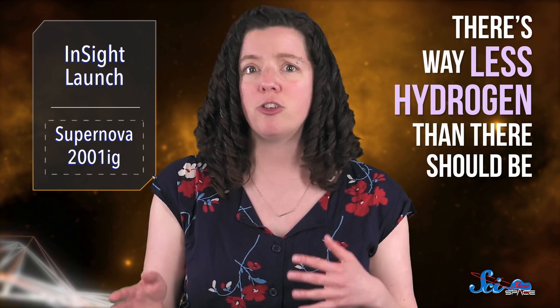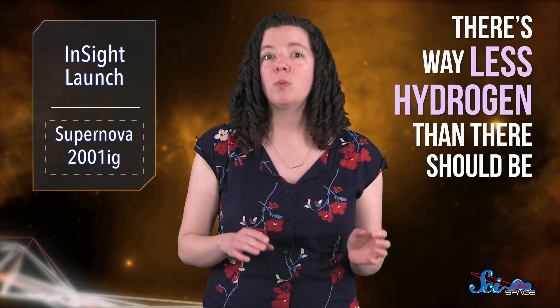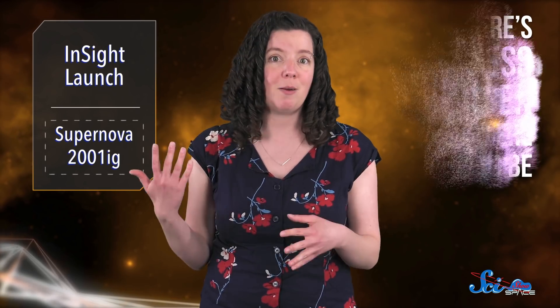And when we look at the leftover cloud of dead star stuff, there's way less hydrogen than there should be. For about half of these supernovas, we think wind from the star blew away that material, because the star was so big and unstable. But for the rest, the stars aren't quite massive enough to generate those kinds of winds, so there must be some other explanation.